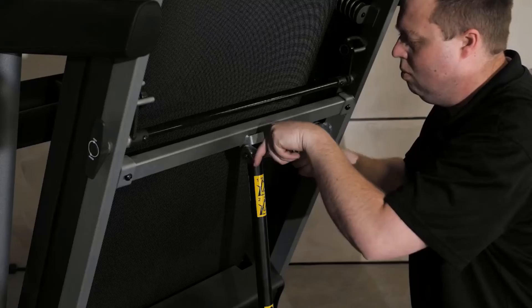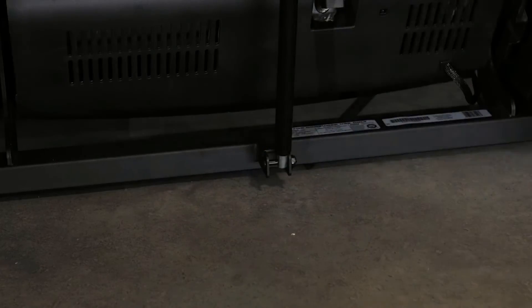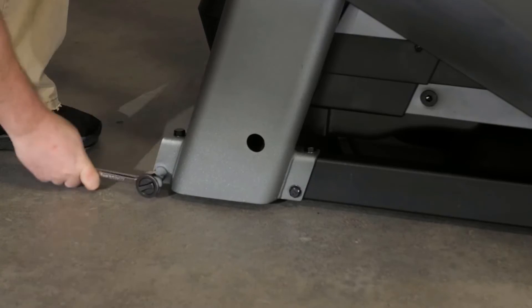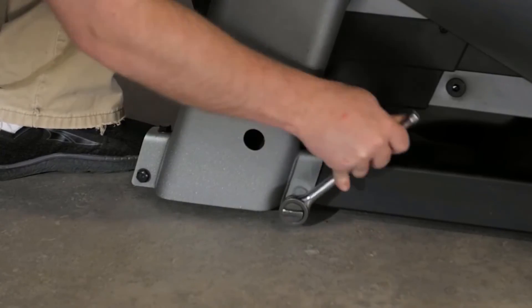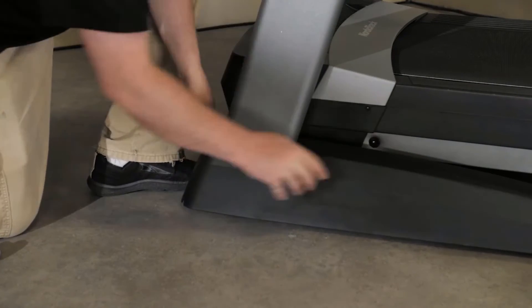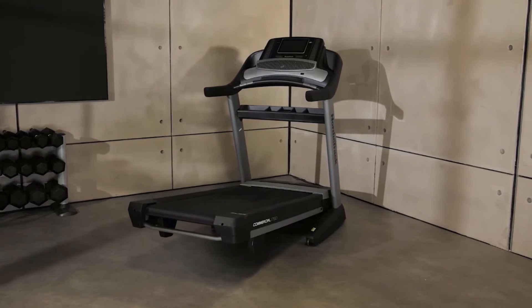The Commercial 1750 Smart Treadmill includes a 30-day iFit family membership that complements your workout and provides professional fitness training in your home. Use your treadmill's immersive 10-inch HD touchscreen to browse a vast library of studio classes and global workouts, each led by a knowledgeable iFit trainer who automatically adjusts your speed and incline to optimize your exercise.